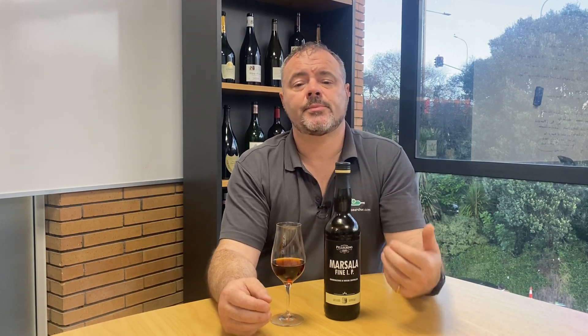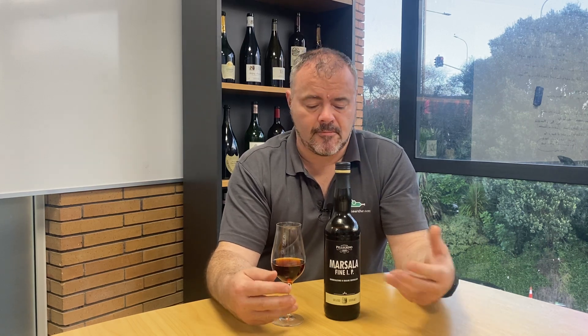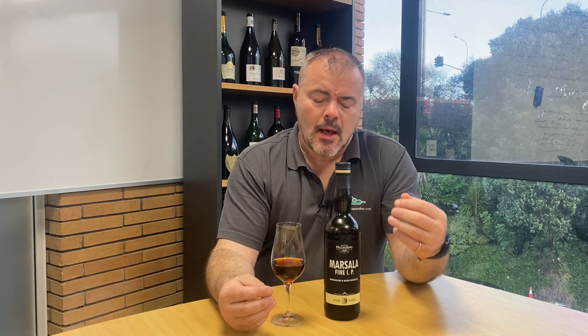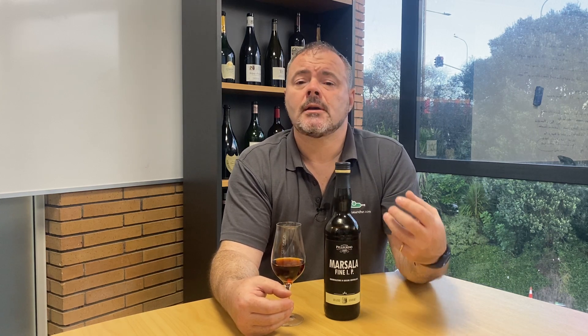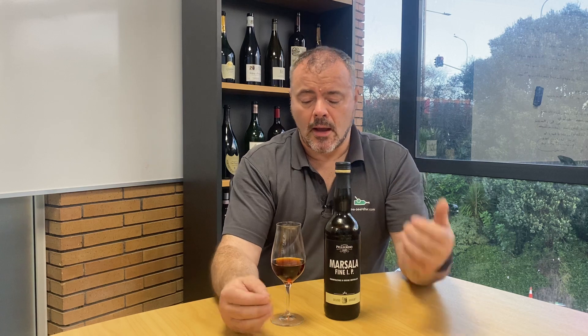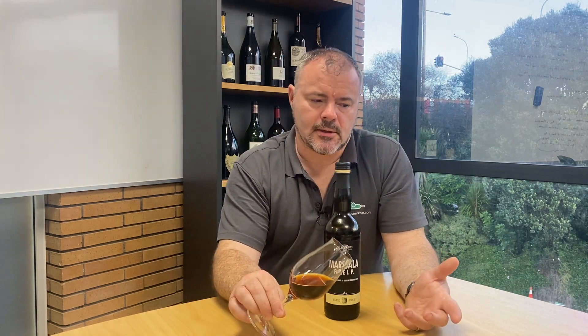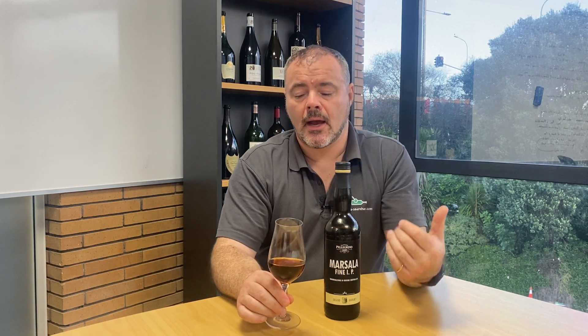So how to define this wine? Well, firstly it's defined as a Fine — aged in barrel for at least one year. The term IP, Italia Particulare, is a traditional designation meaning Fine, pretty much meaning the same thing. The wine isn't actually labelled with a sweetness designation, although I have seen versions with semi-secco on the label. My understanding is that this has 51 grams per litre of sugar, so that should be semi-secco. It's got 17% alcohol having been fortified, and looking at the colour, I would suggest that is almost certainly an amber wine that has had some cooked must added to it to add colour and sweetness.